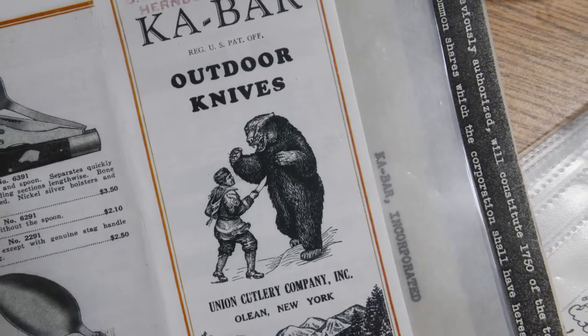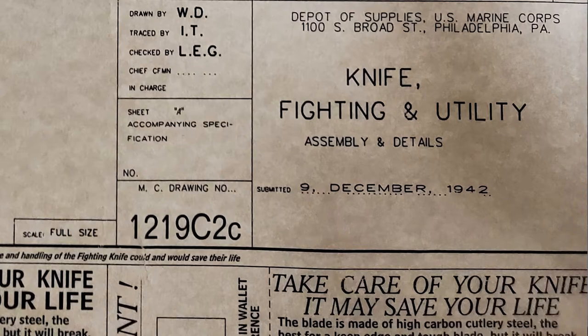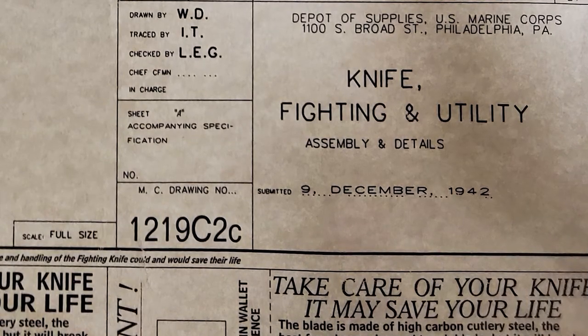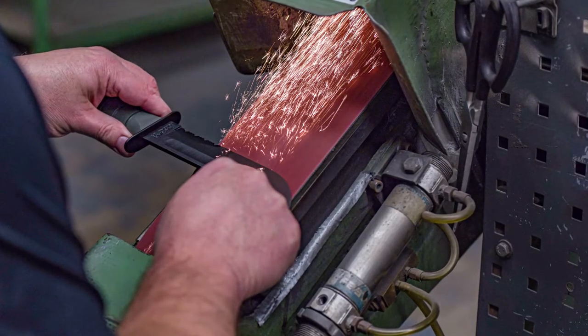The Union Cutlery Company was producing knives for the war effort during World War Two. They marked these knives with their trademark name, KA-BAR. That was really where the tie between KA-BAR, the United States Marine Corps, and the United States military has its roots.